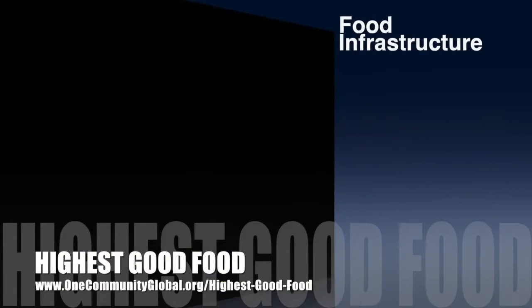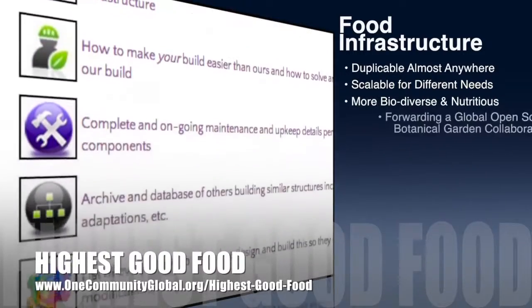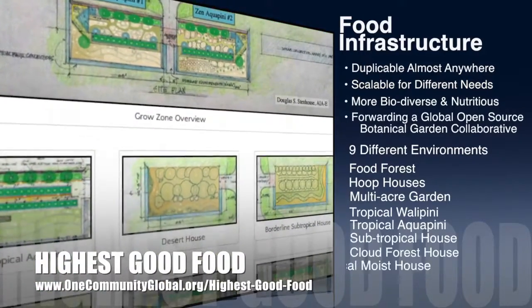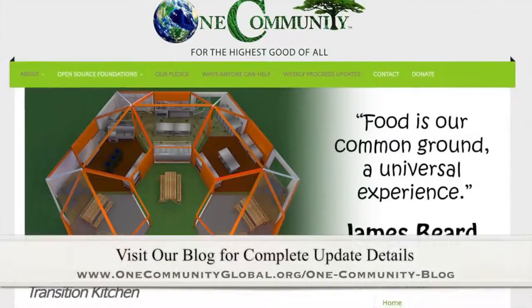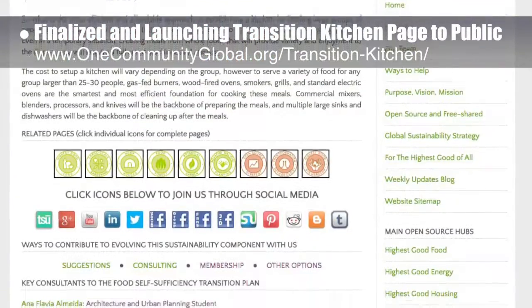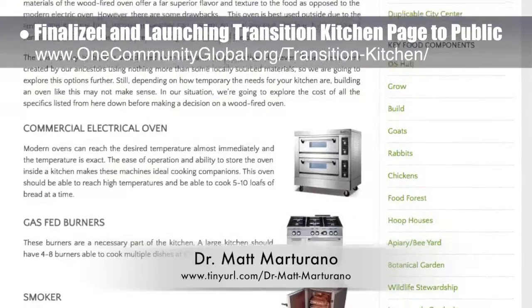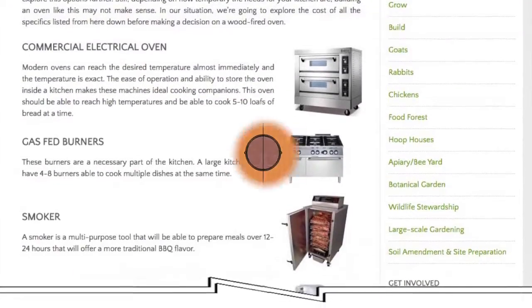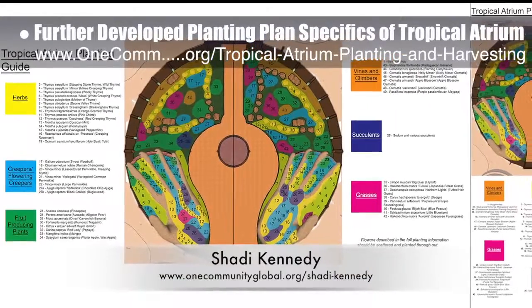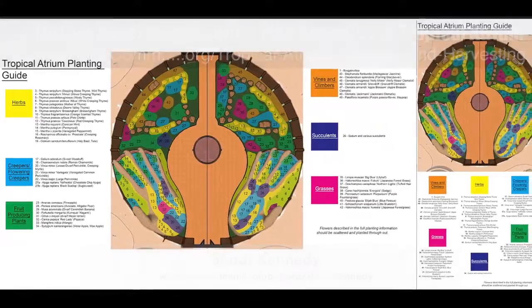One Community's approach to highest good food is duplicable almost anywhere, scalable for different needs, more biodiverse and nutritious, part of forwarding a global open source botanical garden collaborative, and includes nine different free shared and duplicable growing environments. This last week, the core team finalized and are launching our transition kitchen pledge to the public. This work is part of the food self-sufficiency transition plan, featuring contributions from naturopathic doctor Matt Martirano. Shadi Kennedy, artist and graphic designer, further developed the planting plan specifics of the tropical atrium at the center of the earthbag village, pod one — version 2.0 of two different layout options.